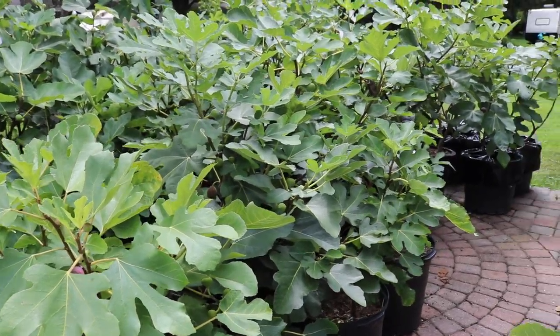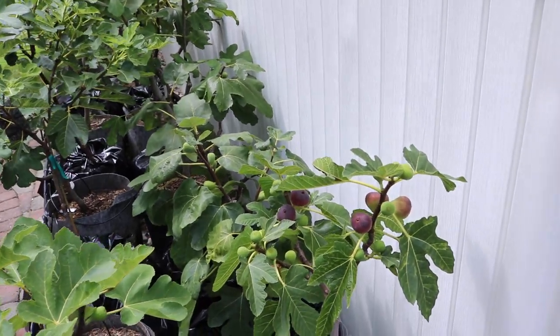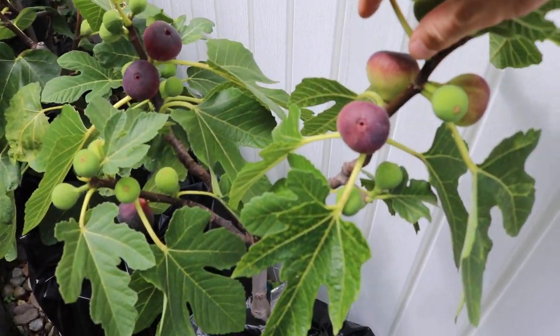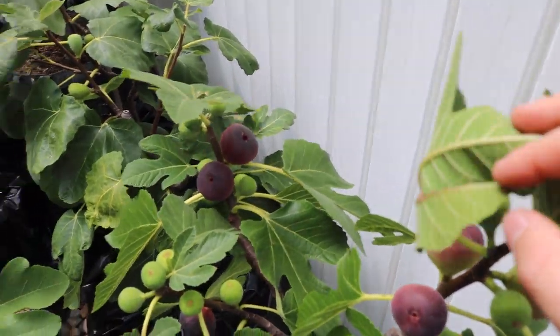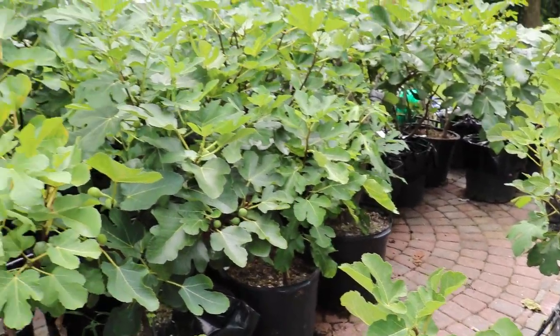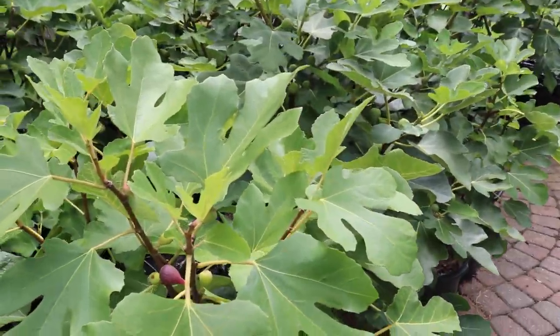Hey everyone, this is Ross and here in Pennsylvania we're really in the midst of fig season right now, especially in the container orchard here on the patio. We're now in mid-August and this is really when a lot of these varieties start ripening. I think I've had probably around 20 varieties ripen for me in the last two weeks alone.